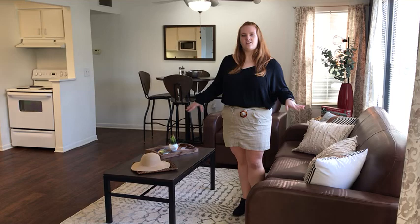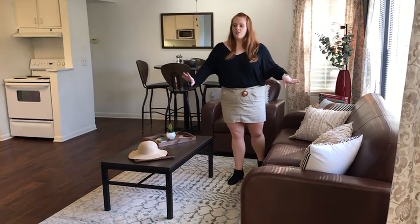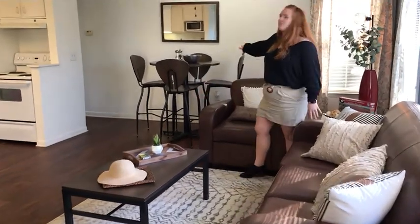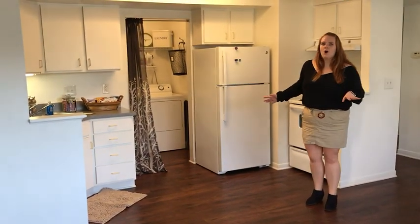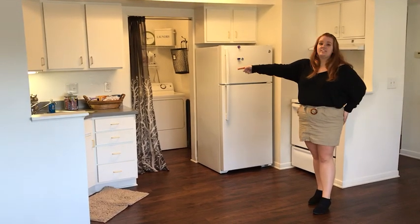In your living room you can expect to see your couch, your coffee table, your chair, your side table, as well as your kitchen table and all four chairs. Right off of the living room you'll have your kitchen equipped with all major appliances including a dishwasher, your microwave, your sink with a garbage disposal.